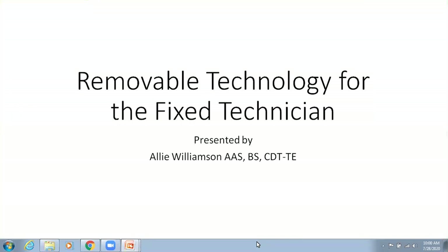Well, hello, everyone. Welcome to Whitmix's webinar, Removable Technology for the Fixed Technician. My name is Bernie Jaroslow. I'm the marketing manager for Whitmix, and I'll be facilitating the webinar this morning.